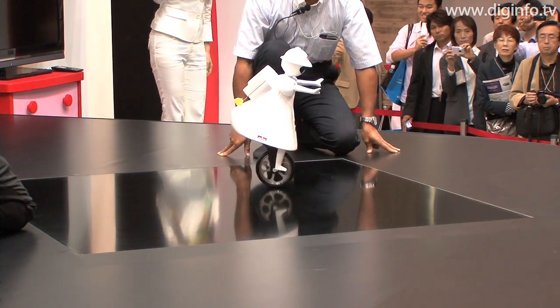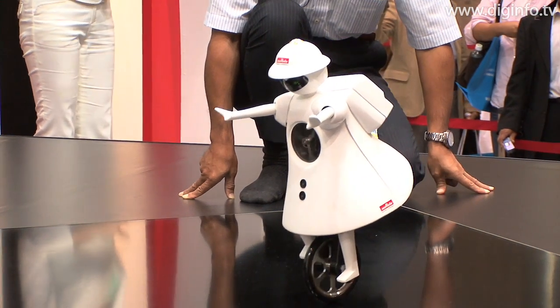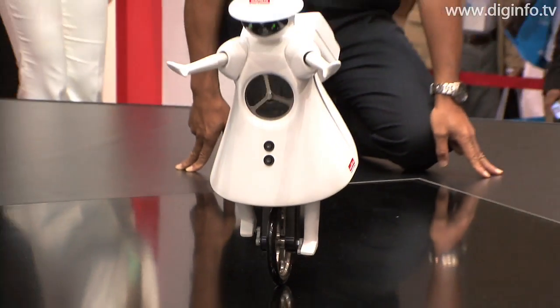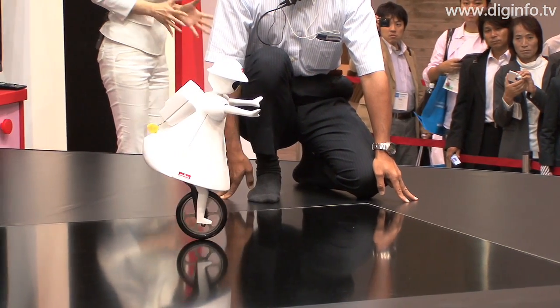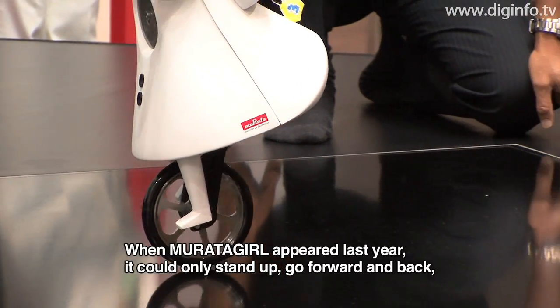In addition, the 2009 model can go around curves and along balance beams. As well as tilt gyro sensors, the 2009 model also has direction gyro sensors. When it goes around a curve, it uses signals from the sensors to detect which way it's heading.